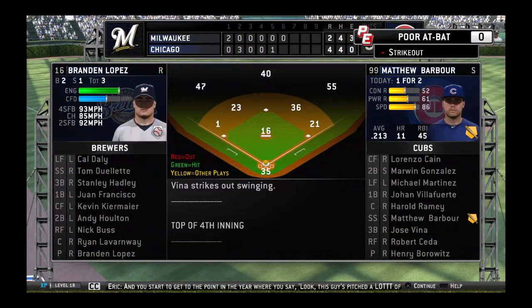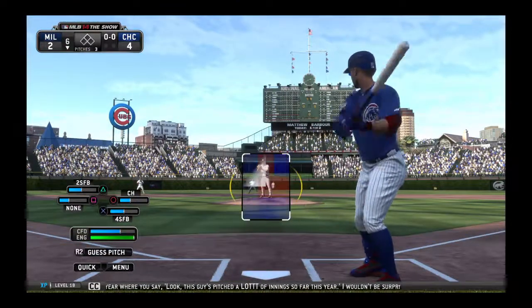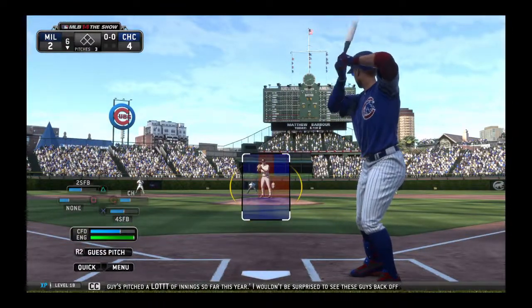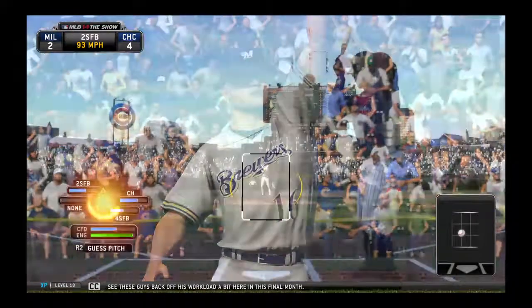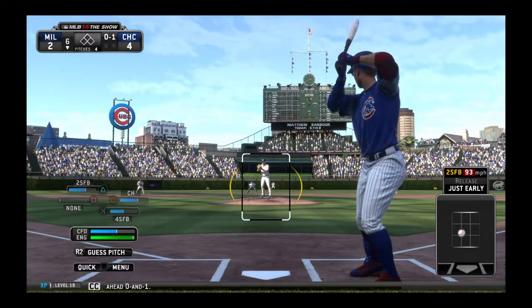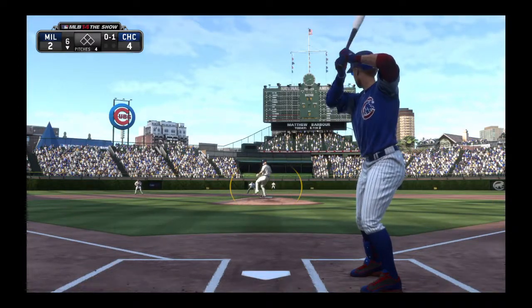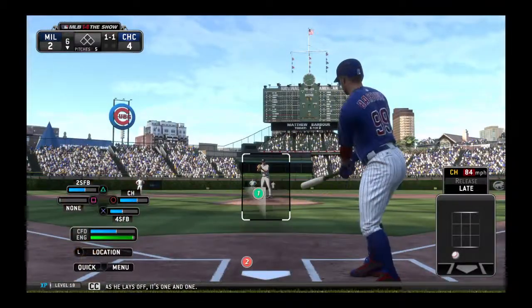You start to get to the point in the year where you say, look, this guy's pitched a lot of innings so far this year. I wouldn't be surprised to see these guys back off his workload a bit here in this final month. He gets ahead 0-1, and a pitch in the dirt as he lays off — it's 1-1.